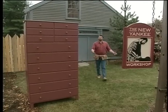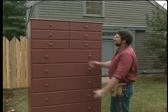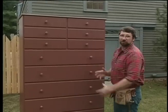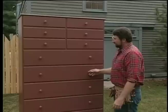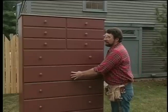Hi, I'm Norm Abram. Welcome to the New Yankee Workshop. We've got a challenging project today to build this tall 12-drawer Shaker chest. Now, they are very rare, but we were lucky enough to find one out at the Hancock Shaker Village, and that's coming up next right here on the New Yankee Workshop.